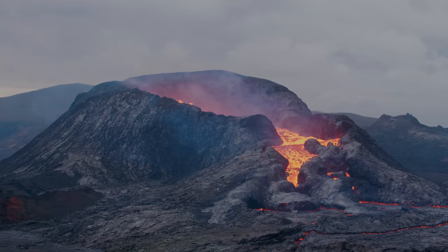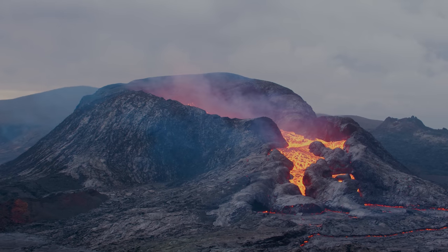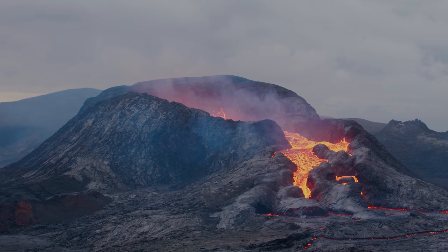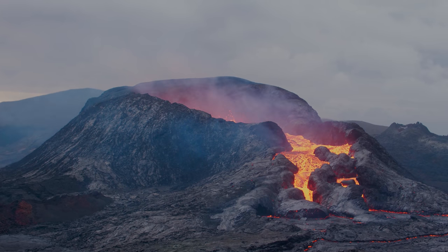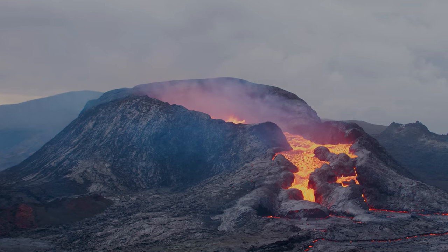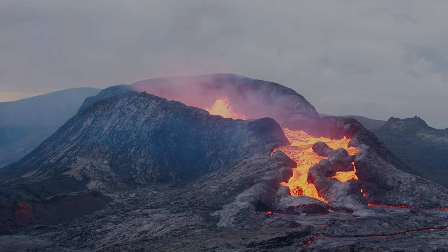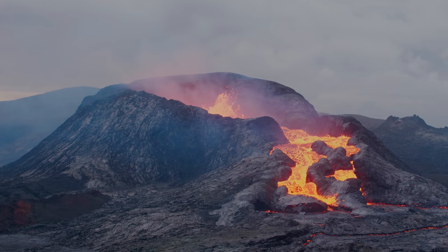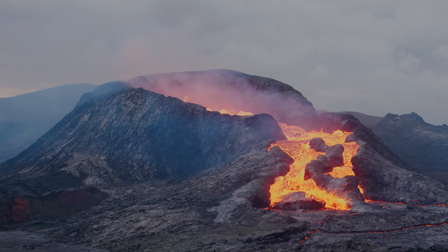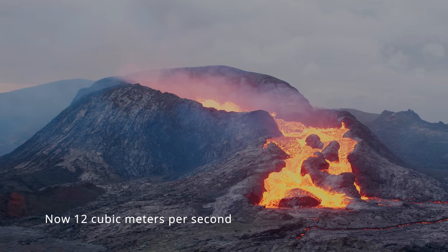The lava production seems to be remarkably constant, presently somewhere around 12 cubic meters per second. The lava flow increased about a month and a half ago from being 5 to 6 cubic meters per second to more than 10 cubic meters per second, and now it's somewhere around 12 cubic meters per second.